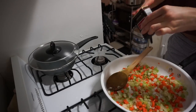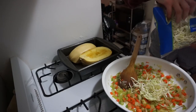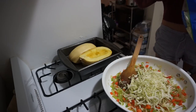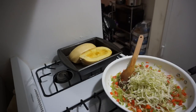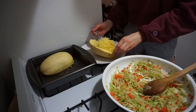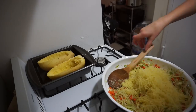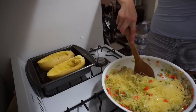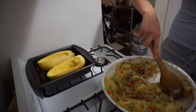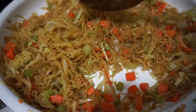Once the veggies are looking more cooked, I add salt and pepper, then toss in the cabbage and cook it until it's just heated through — about a minute — so it still has a nice crunch. The spaghetti squash is done in the oven, so I grab a fork and scoop it out into the pan. I've turned the heat down to low, added in the sauce, mixed it all together, and here's what it looks like — you guys have to try it!